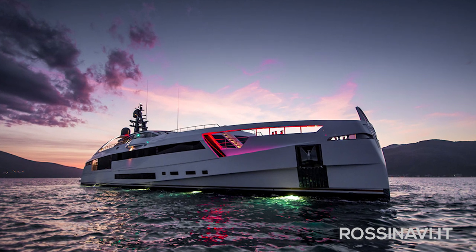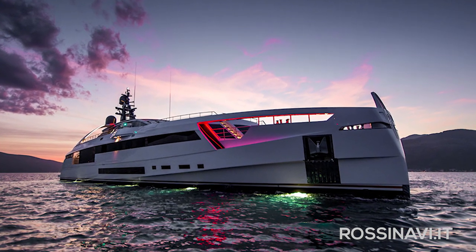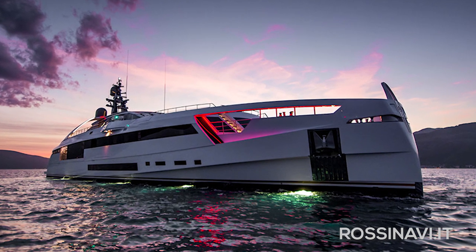And if retro styling just doesn't do it for you, then you could hardly get more modern than this — the 49 meter all-aluminium, Fulvio di Simone designed Aurora.